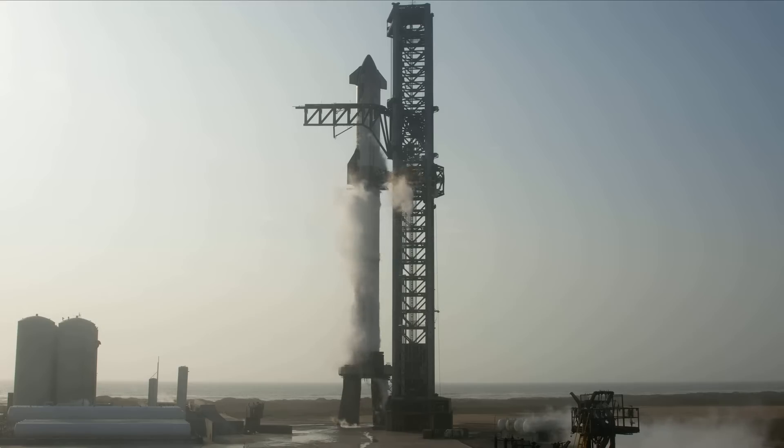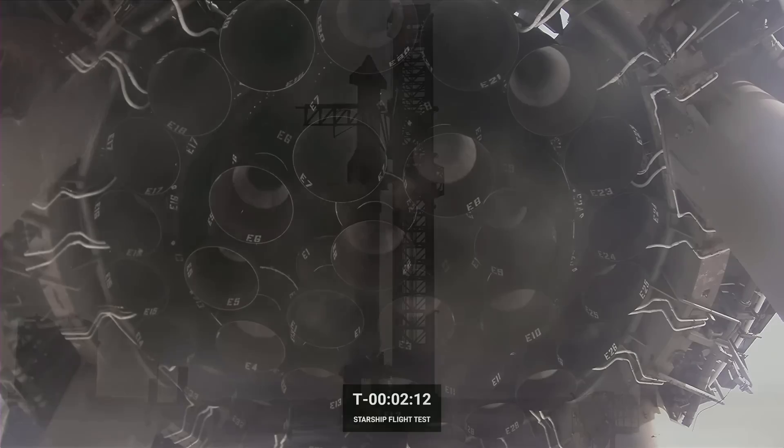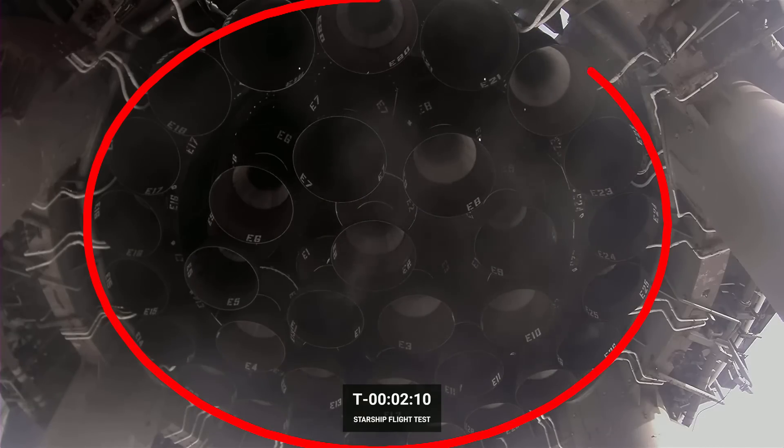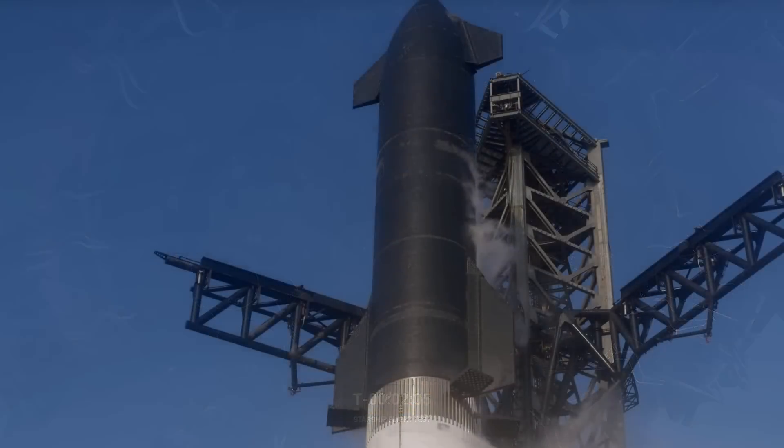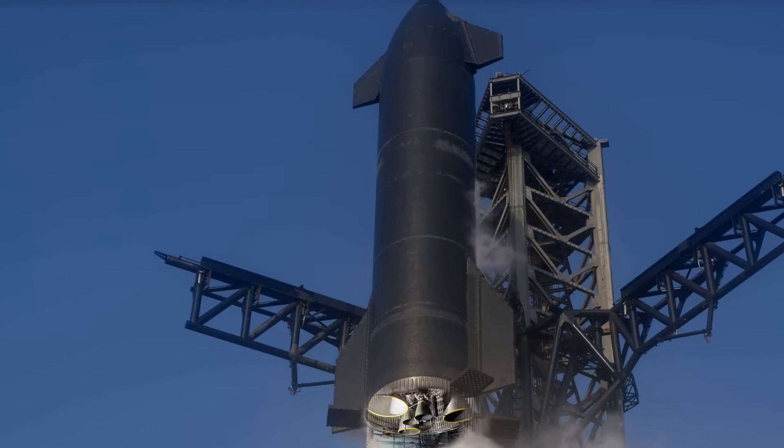The Starship rocket system is composed of a booster with 33 Raptor engines — 20 of those in a ring around the perimeter and 13 in the center. The Starship second stage, also just called Starship, currently has three vacuum and three sea level engines.